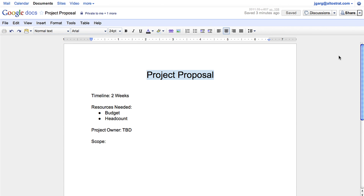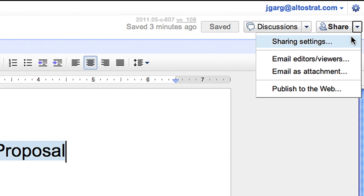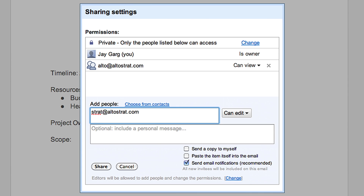Google Docs also makes sharing documents easy. With the click of a button, you can share with the people that matter, and it's easy to change and manage privacy settings.